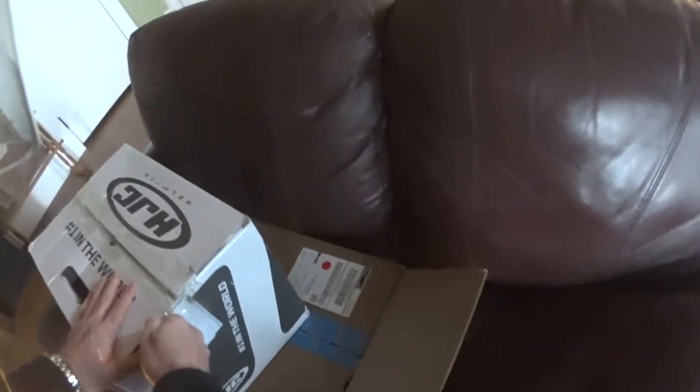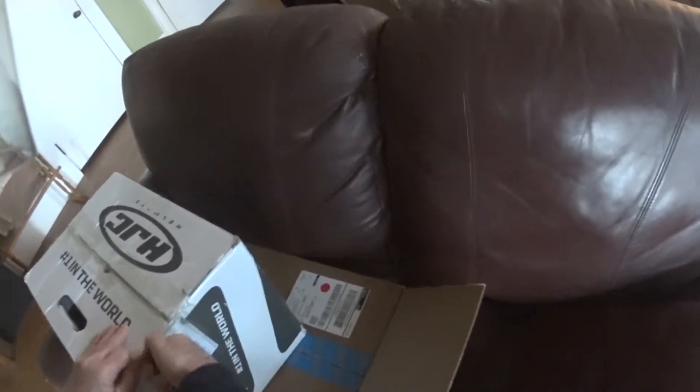This is about a $150 to $160 helmet, and as far as helmets go, that's not expensive. But I'm always looking for a deal.